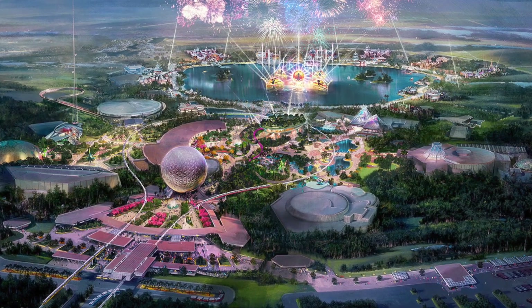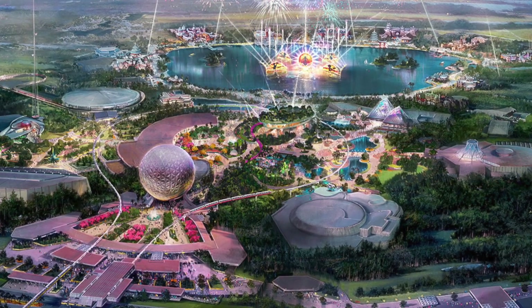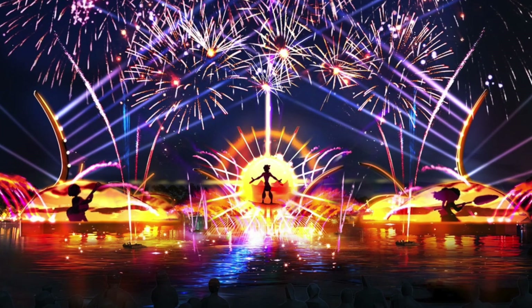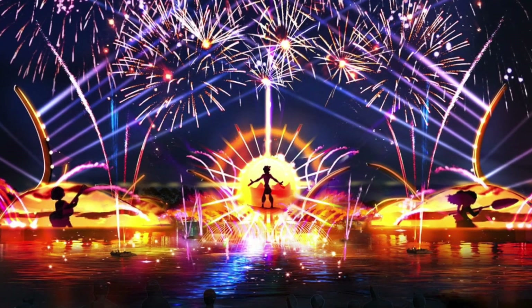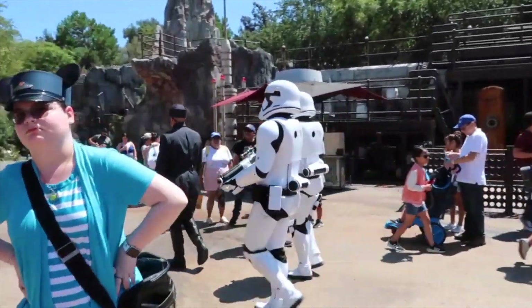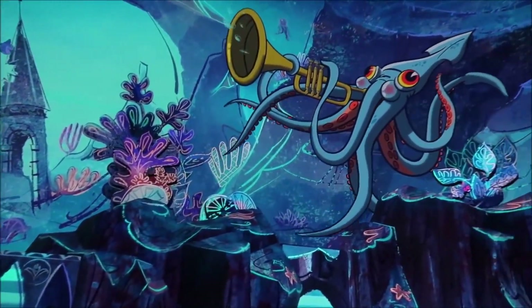Epcot is also going to be getting a new play pavilion, and possibly even a reimagining of Spaceship Earth and a Mary Poppins attraction — though these last two were announced but now look like they're delayed or cancelled. There's also going to be a new nighttime show called Harmonious, and the China Pavilion is going to be getting a new 360-degree Circle Vision film. Animal Kingdom and Hollywood Studios have had huge additions in the past few years between Galaxy's Edge, Mickey and Minnie's Runaway Railway, and Pandora, so at this time they aren't getting any new rides.